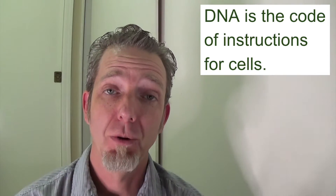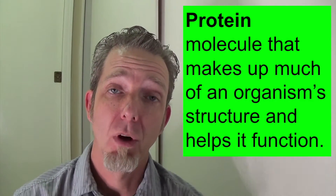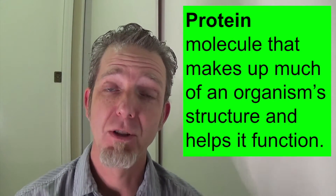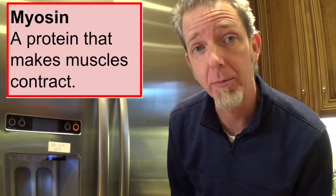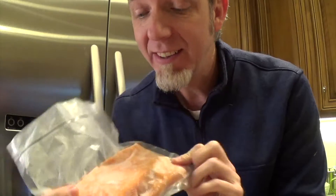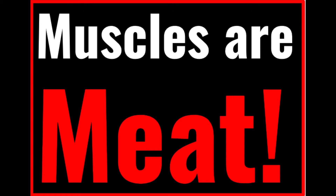DNA is the code of life, but it's also the recipe for making proteins. Proteins are molecules used for building things — most of the time, a cell will build things out of protein. For example, myosin is a contractile protein in muscle fibers. Have you ever heard that meat is a good source of protein? Fish is a really good source of protein because of all the myosin in the muscle fibers. Meat is muscles, and muscles are meat.